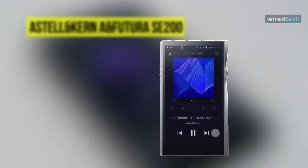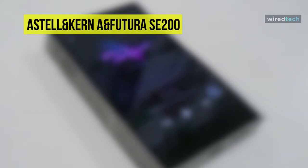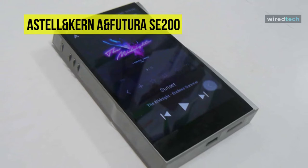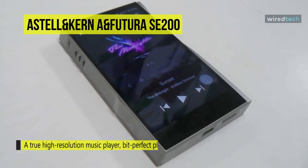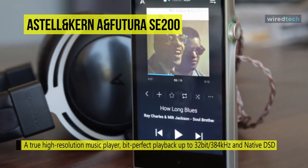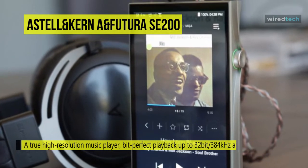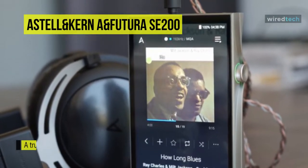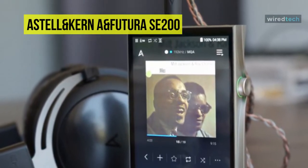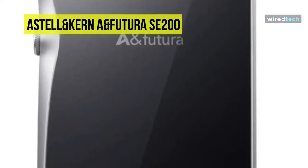Our list begins with the Astell & Kern A&Futura SE200. Astell & Kern is the ultimate digital music source that brings you mastering quality sound, or MQS. With a mixture of sharp edges and smooth curves, it looks like the audio player of the future has arrived today. And its touchscreen is a nice size, as its only purpose is to listen to music, so it doesn't need a tablet-sized screen.